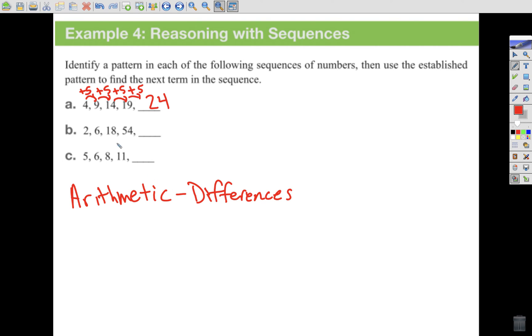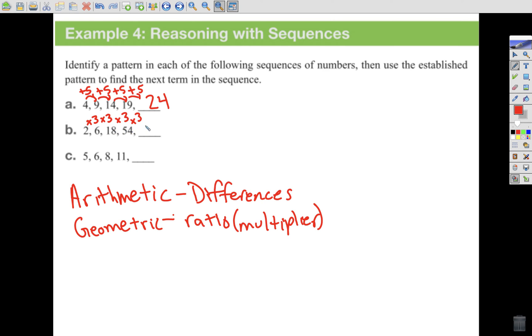But if we look at the sequence 2, 6, 18, 54, we have differences of plus 4, plus 12, plus 36 — that's not arithmetic, there's no consistent difference. What we have is called a geometric sequence, where there's a ratio or multiplier. 2 to 6 is times 3; 6 to 18 is times 3; 18 to 54 is times 3. If I took 54 times 3, I would get 162. That's an example of a geometric sequence.